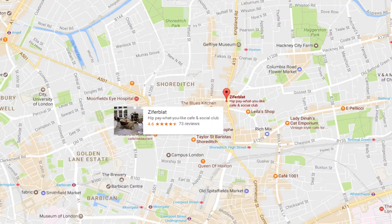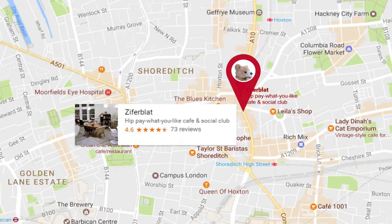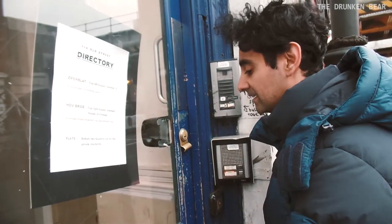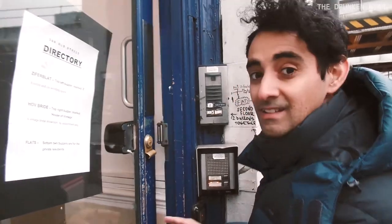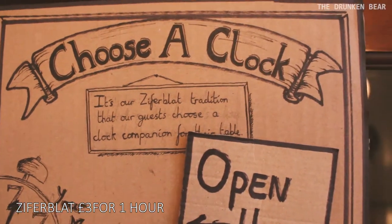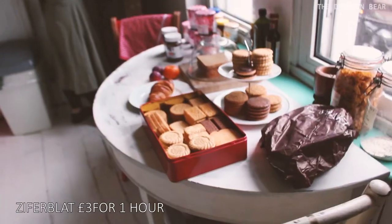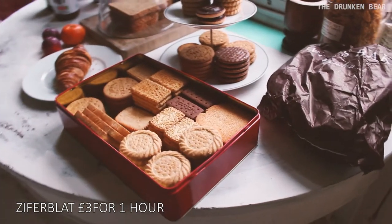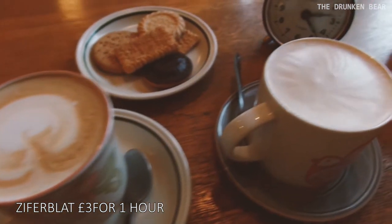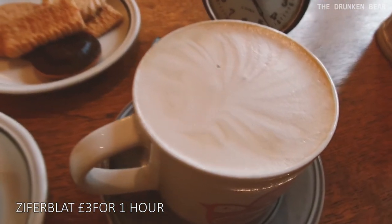If in Shoreditch, go to Zifferblatt. It's a unique community space which is pay per minute. At three pounds an hour you can enjoy unlimited snacks and coffee and chill out in a really comfy place. The atmosphere here is really great. With a community vibe and access to board games, books and free Wi-Fi, it's a great place to hang out for hours with friends, on your own, or making new friends.